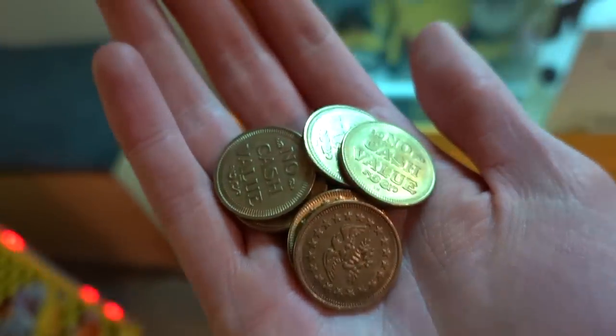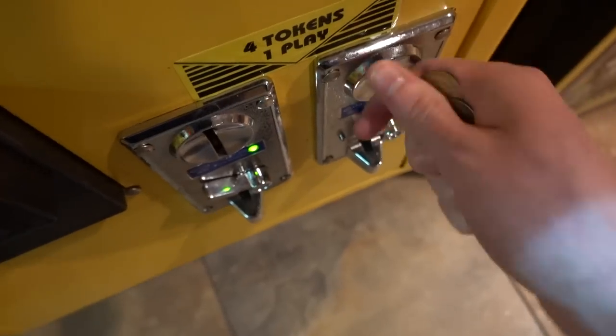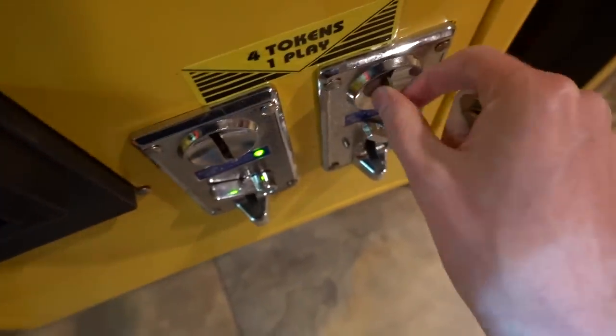Check this out, by the way — this place still gives old school arcade tokens. A lot of places have the card readers, which I don't really care for that much. I mean, it's convenient, but I just like tokens. The quarters — they're just cooler.